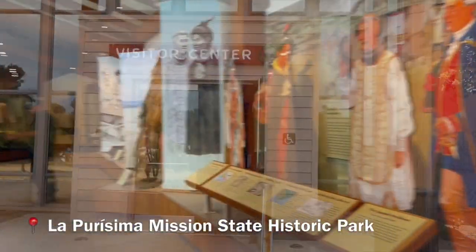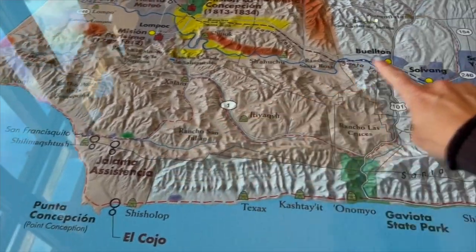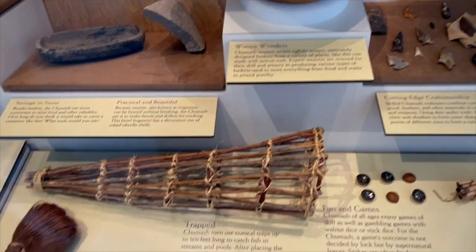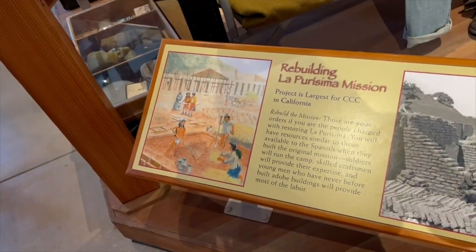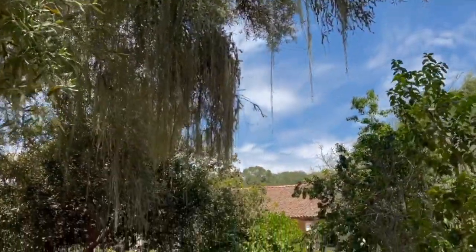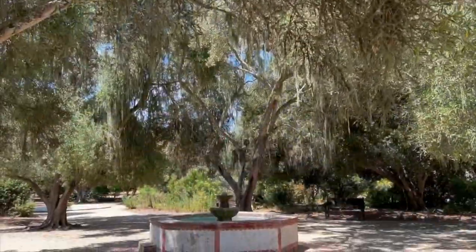We're based here in Lompoc and also going to check out some wineries close by, but right now we're at the mission. This is a Chumash basket — they're known to be master weavers. La Purisima Mission was in disrepair and had to be restored. One of my favorite parts is the grounds — we're underneath an olive tree with Spanish moss. You can hear all the birds in the background, and they're having quinceañeras out here. It's really beautiful.